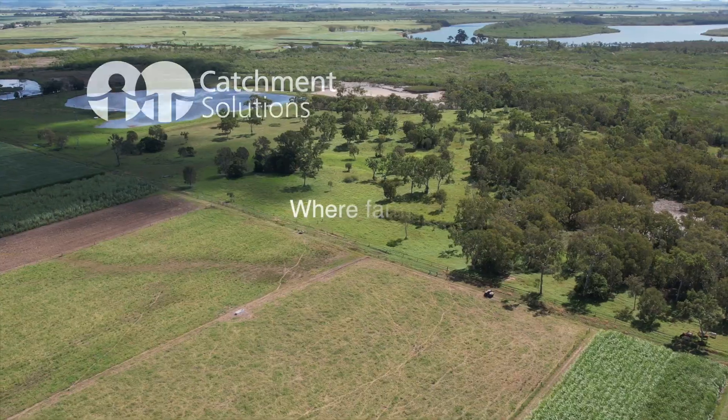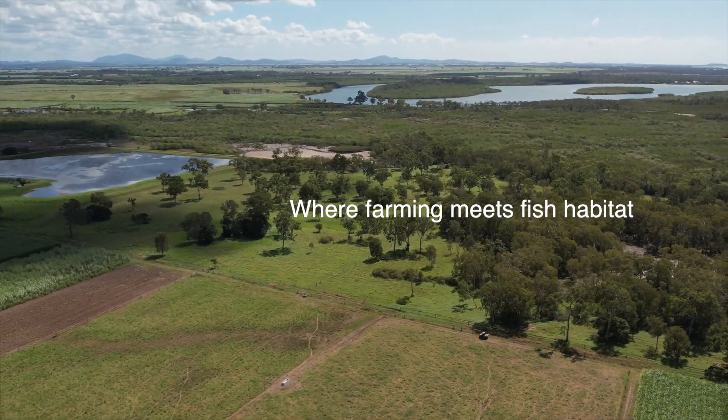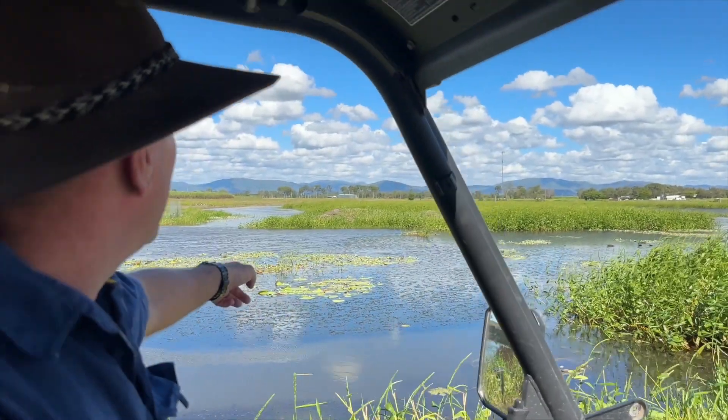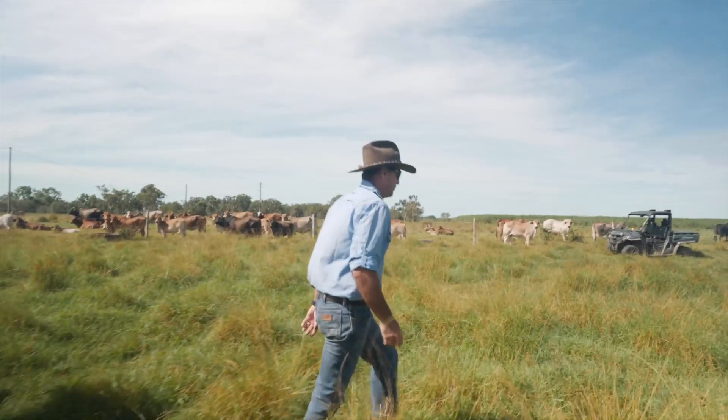Back in the 80s, there was a push for ponded pastures, and what it allowed you to do was basically drought-proof your place. So exactly when you needed that feed in that dry, brown time of the year, you've got this beautiful lush ponded pasture that you can fall back on.